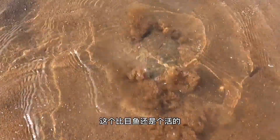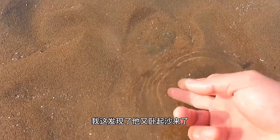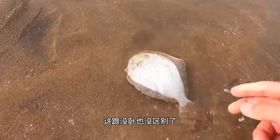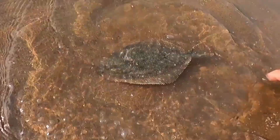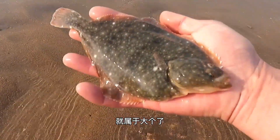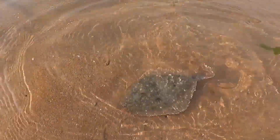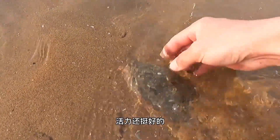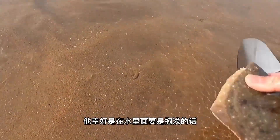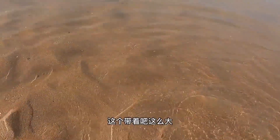This flounder is still alive, and there isn't a bit of sand on it in this water. I just found it, and look — it's burrowing into the sand again. There's not much difference whether it burrows or not. A flounder that can grow as big as my hands is pretty rare. It's still quite lively — luckily it's in the water. If it was stranded, it would basically be done for. Let's take this one with us since it's so big.